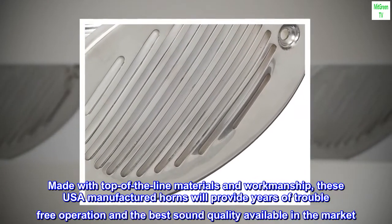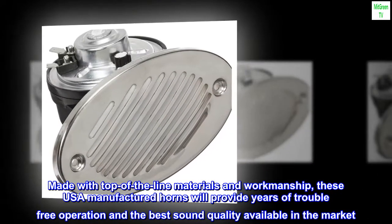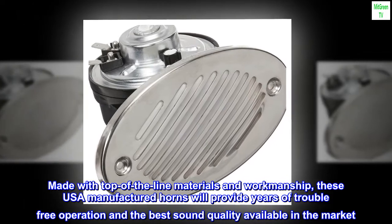Made with top-of-the-line materials and workmanship, these USA-manufactured horns will provide years of trouble-free operation and the best sound quality available in the market.